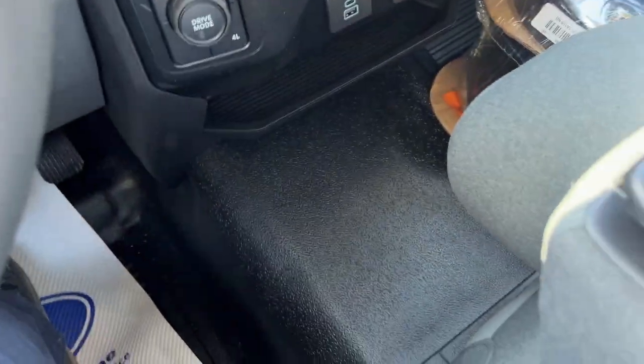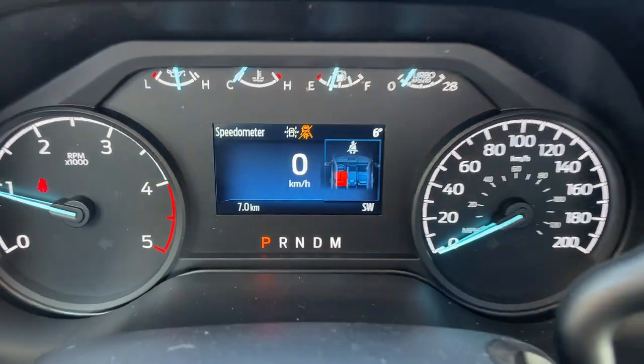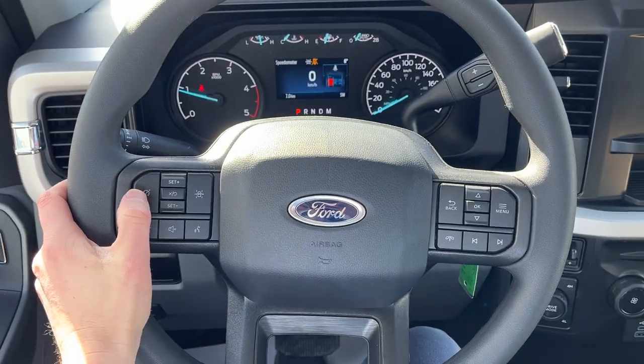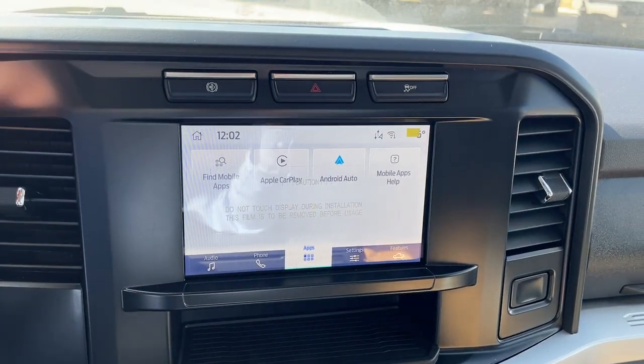Stepping into the interior of this truck, I should also mention there is carpet delete, so you have a nice vinyl floor here. Only seven kilometers on this truck. You have a four inch customizable display, cruise control with lane keeping system, and an eight inch center display with Apple CarPlay and Android Auto.